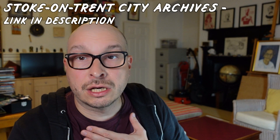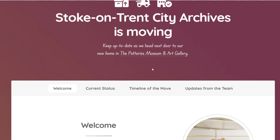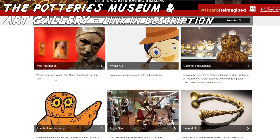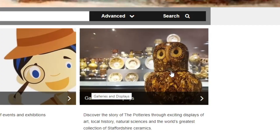So let's have a look at the Stoke-on-Trent City Archives. Stoke-on-Trent City Archives is moving — keep up to date as we head next door to our new home in the Potteries Museum and Art Gallery. We are now open Wednesday to Saturday, 10am to 5pm. Oh, that's that famous owl — that's the owl that was on Antiques Roadshow, I think.